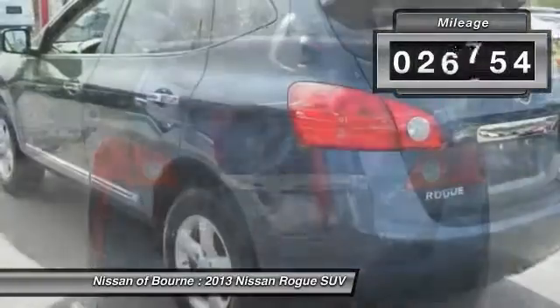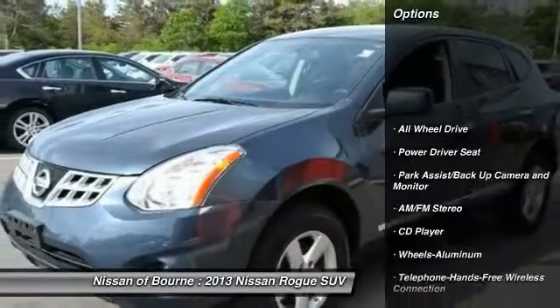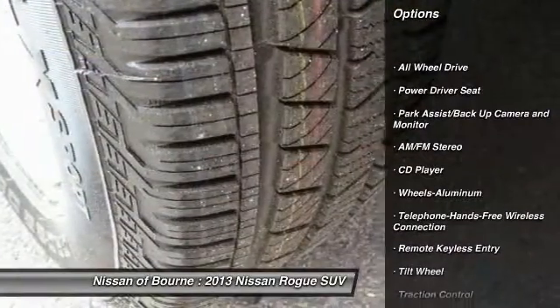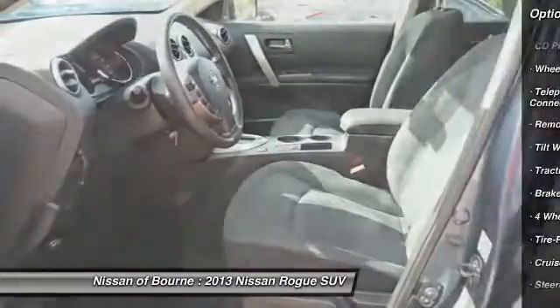This vehicle has less than 30,000 miles. Here are some of this vehicle's great options: anti-lock braking system, traction control, all-wheel drive, Bluetooth wireless data link for hands-free phone.